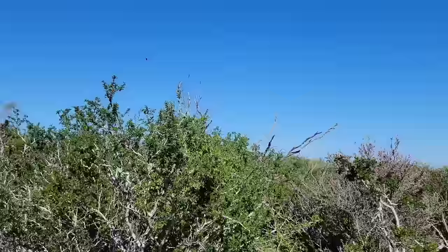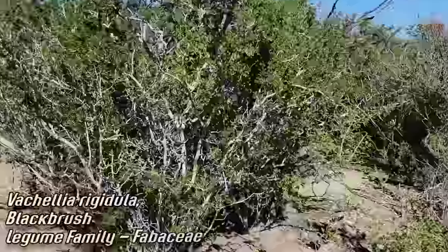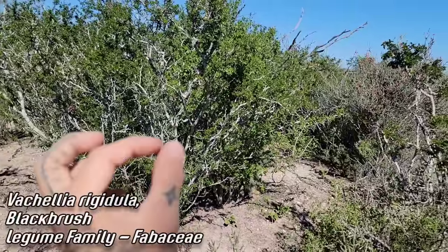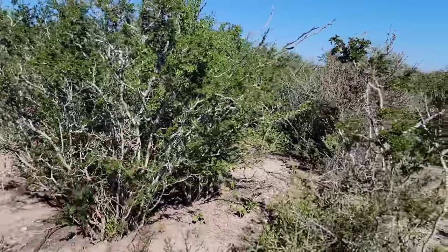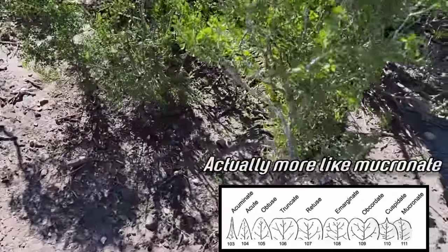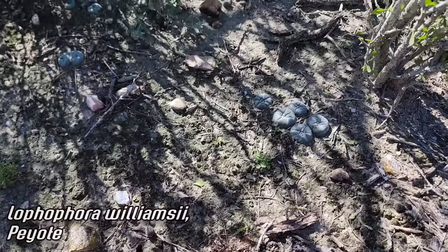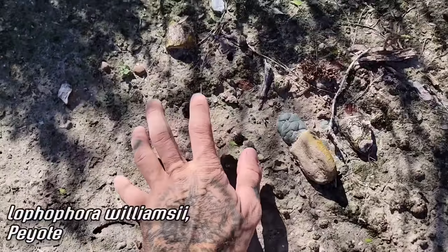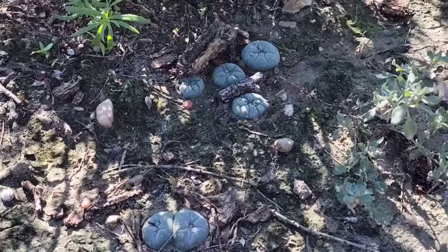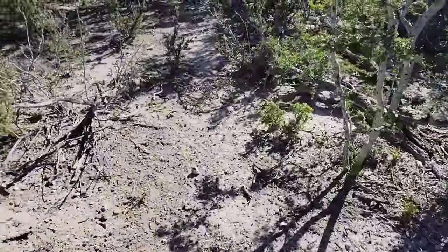Nothing like the thorn scrub after a rain. Look at that beautiful blackbrush - multiple stems, easily confused with Texas ebony but doesn't get as big, and the leaflets have a tiny acuminate point that's sometimes almost not noticeable. Lots of peyote coming up and thriving here. The ground is still moist - this clay soil is so special.